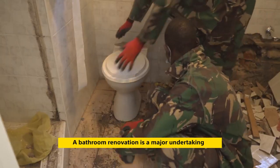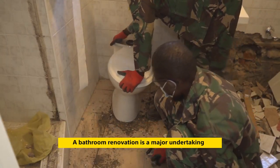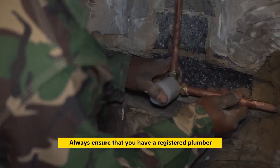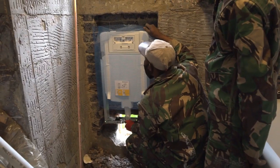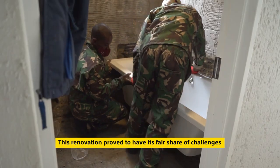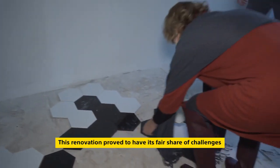A bathroom renovation is a major undertaking. Always ensure that you have a registered plumber to do any major water or plumbing upgrades and repairs. This renovation proved to have its fair share of challenges.